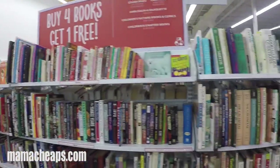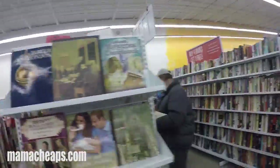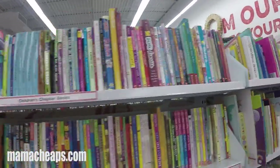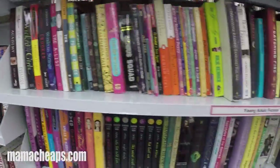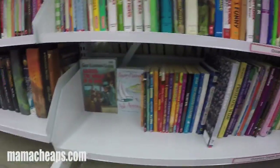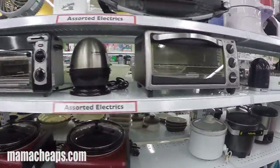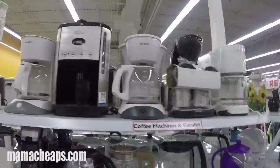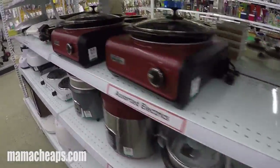They have everything from books — there's a nice deal going on: buy four, get one free — so Lily made out like a bandit with the books. They also had a great selection of small appliances, everything from toasters to coffee makers to popcorn poppers. You name it, they had it.